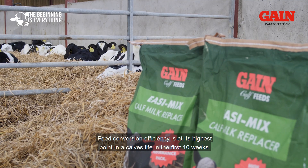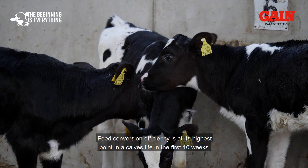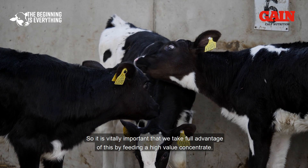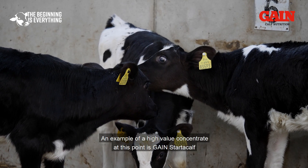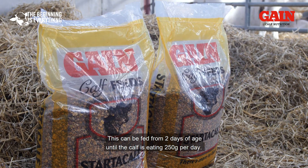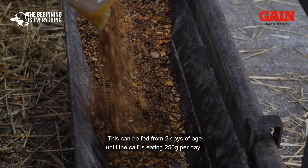Feed conversion efficiency is at its highest point in a calf's life in the first 10 weeks, so it is vitally important that we take full advantage of this by feeding a high-value concentrate. An example of a high-value concentrate at this point is Gain Starter Calf, which can be fed from 2 days of age until the calf is eating 250 grams per day.